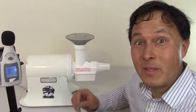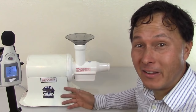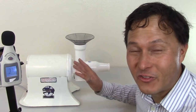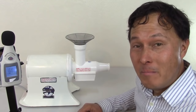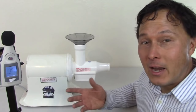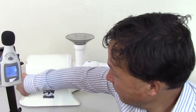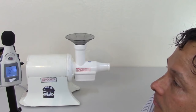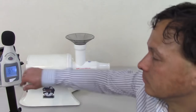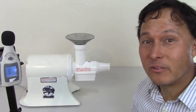Next is the original Champion 2000 Juicer — all metal, built like a tank, and made in America. I specifically have this machine for banana ice cream — it makes the best, most fluffy banana ice cream. I don't necessarily use it for juicing, as it tends not to get the highest yield and may aerate the juice a little bit. It tested between 63 and 65 decibels — we'll call it 64.